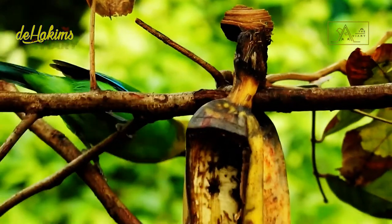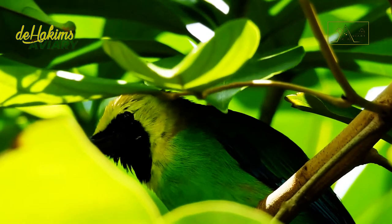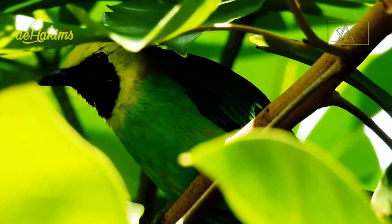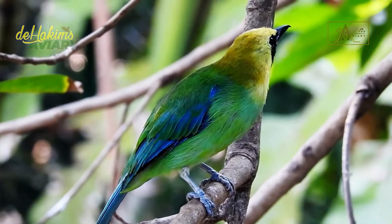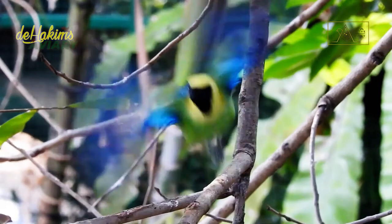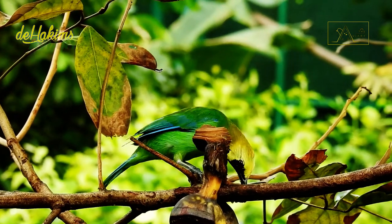The blue-winged leaf bird does have a lot in common with the greater green leaf bird. Luckily, the blue-winged leaf bird is still in the least-concerned category. Even in Indonesia, their status does not include protected birds. Their population in the wild is still significant, although there is a downward trend. The beauty of their voices and physical appearance are why many bird lovers target them, mainly to be used as chirping birds and race birds.